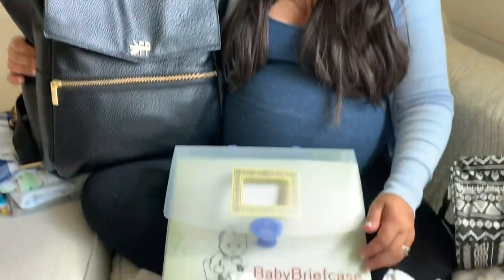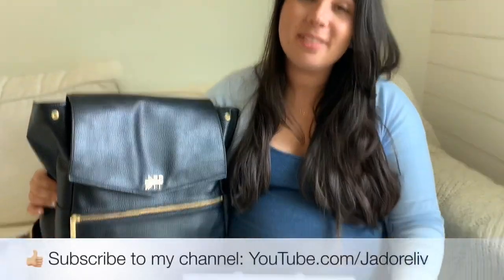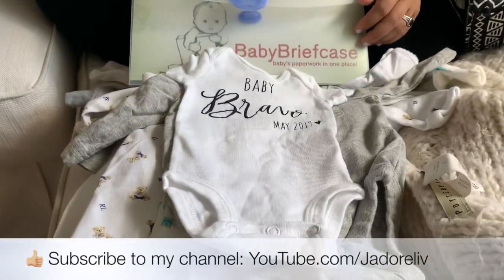That's what's in the baby's hospital diaper bag! I hope you enjoyed this video and I hope it helps you, like so many of these videos have helped me decide what to take to the hospital. Have a wonderful day and a healthy and happy delivery!